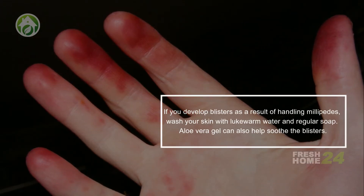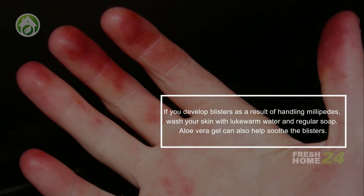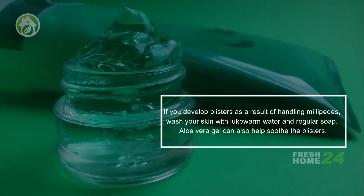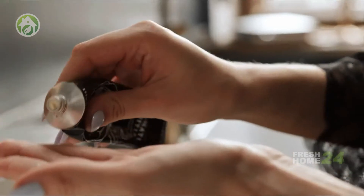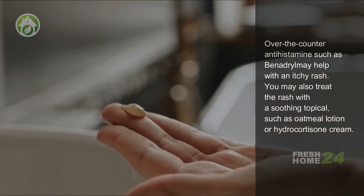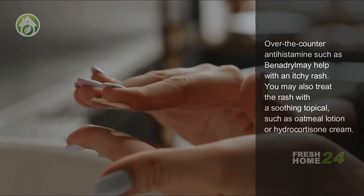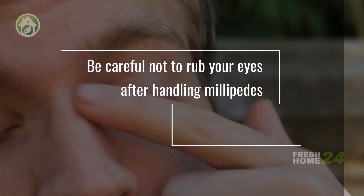If you develop blisters as a result of handling millipedes, wash your skin with lukewarm water and regular soap. Aloe vera gel can also help soothe the blisters. Over-the-counter antihistamines such as Benadryl may help with an itchy rash. You may also treat the rash with a soothing topical such as oatmeal lotion or hydrocortisone cream.